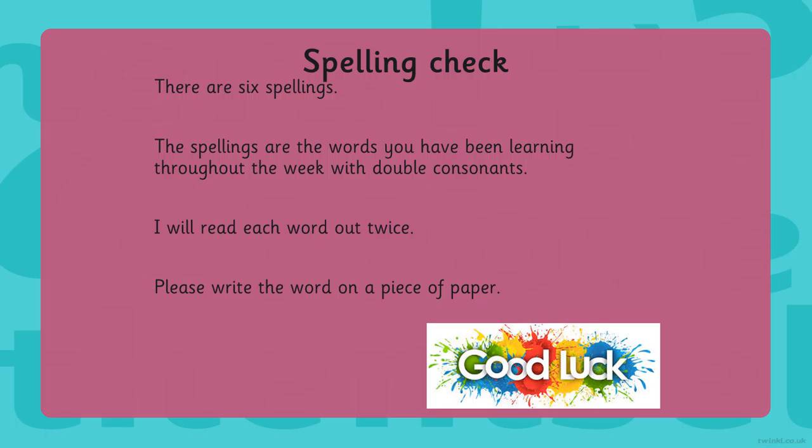I'll go over the spellings again just in case you missed one. So number one is immediate, number two is immediately, number three is aggressive, number four is exaggerate, number five is excellent, number six is especially.